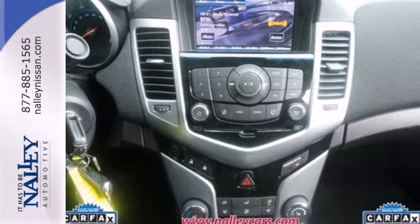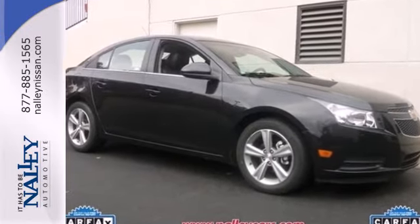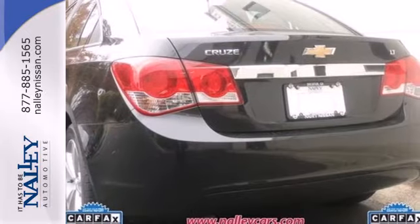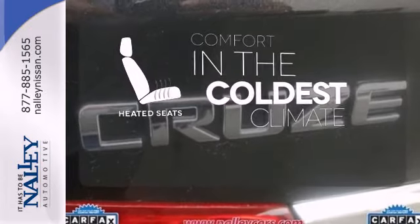The anti-lock brakes and low-tire pressure warning system enhance the handling of this vehicle. It also comes conveniently equipped with keyless entry, air conditioning, and power windows, locks, and mirrors. The heated seats keep you comfortable no matter how cold it is.